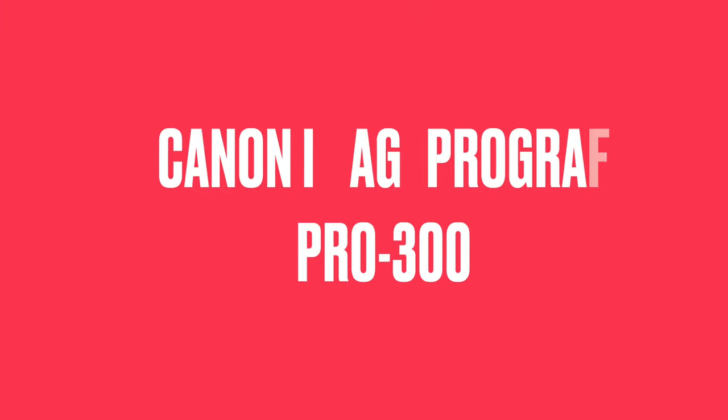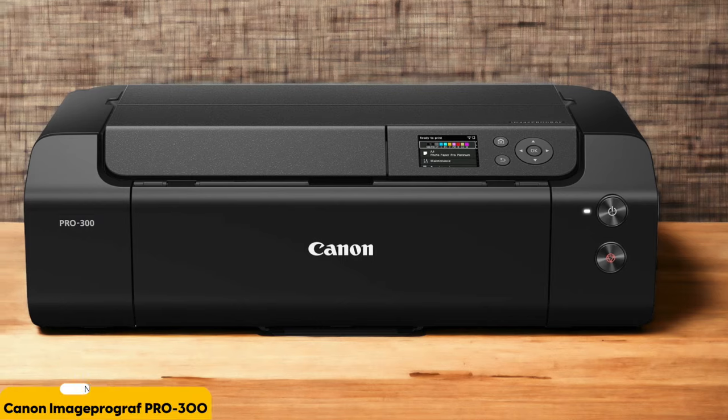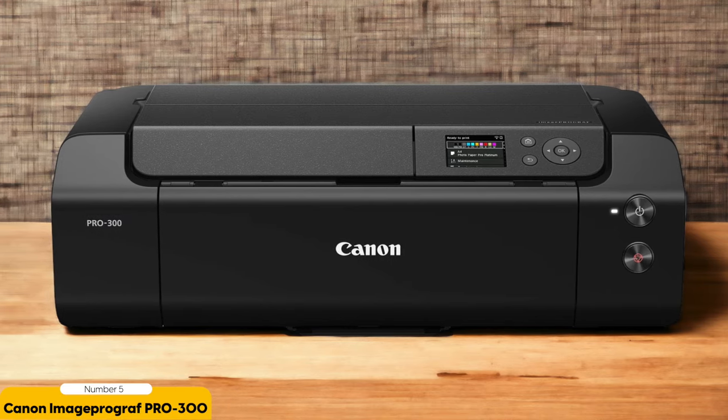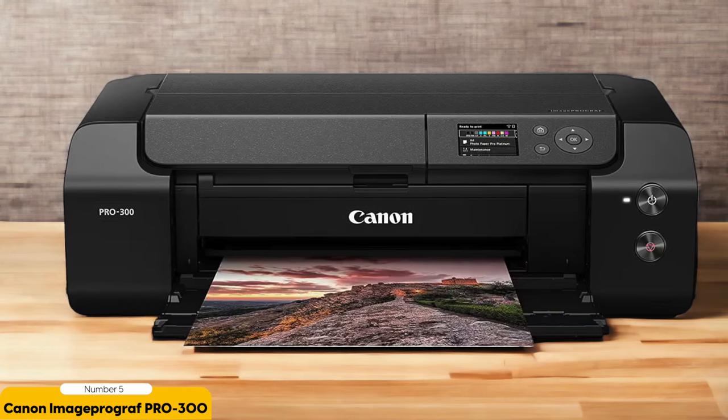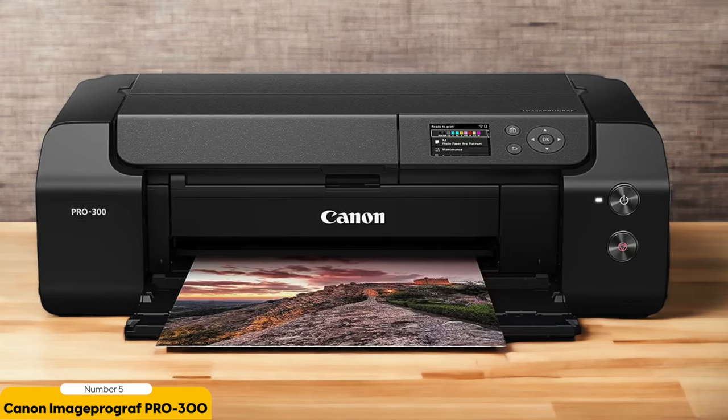Number 5: Canon ImagePROGRAF Pro 300 – Best for Professionals. The Canon ImagePROGRAF Pro 300 is the ultimate choice for professionals seeking high-quality photo prints that truly capture the essence of their work. As a professional photographer myself, I understand the importance of having a printer that can accurately reproduce the colors and details of my images. And this printer doesn't disappoint.